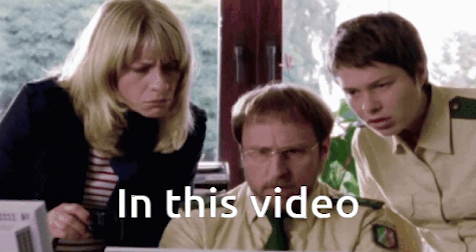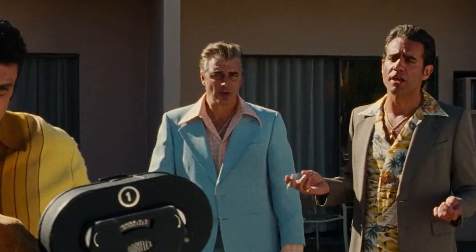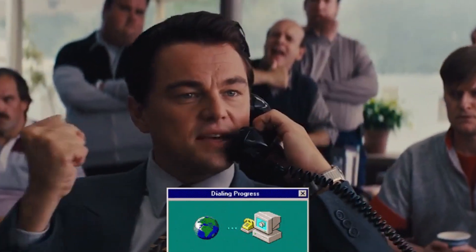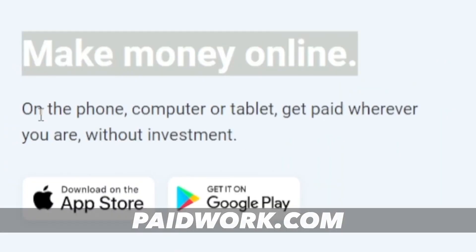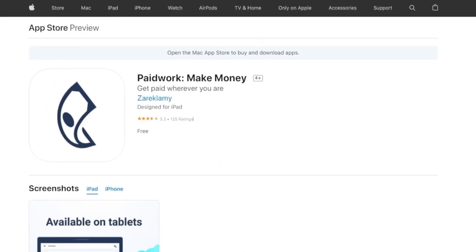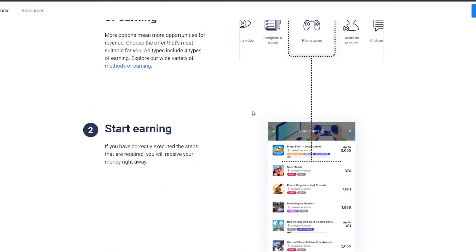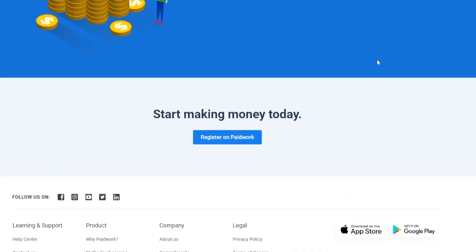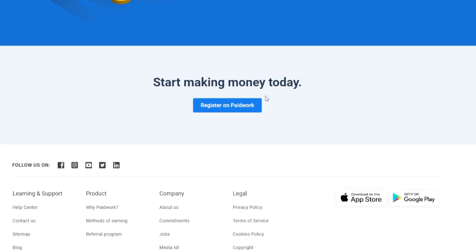In this video I'll demonstrate how you can generate hundreds of dollars each month with just a smartphone and a functional internet connection. Installing this program named Paid Work requires that you first go to the Google Play Store or the App Store if you have an iPhone. The first thing you should do is create your account. When you have finished installing Paid Work, click the button that says Open.